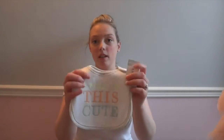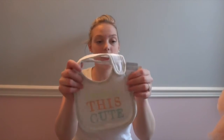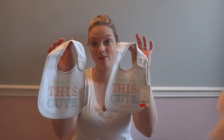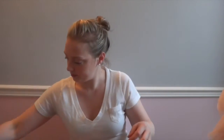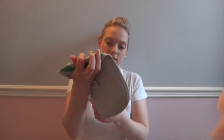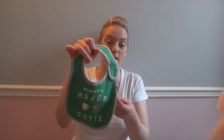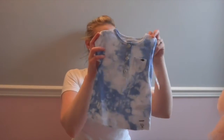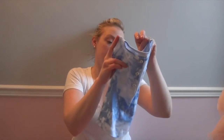So I got this cute little bib — it says "I woke up this cute." They were $2.99 and I got two of them. I also got one for a little boy — same price, $2.99. It says "Mom's major cutie." And this one was for Lauren: a cute little tie-dye shirt, also $2.99.